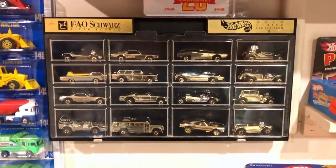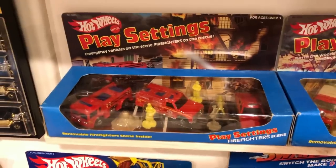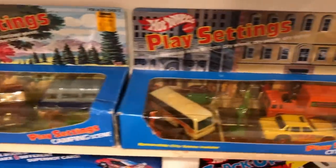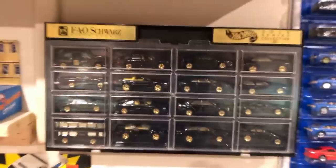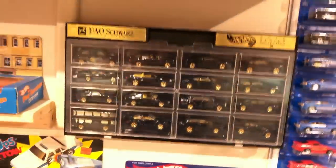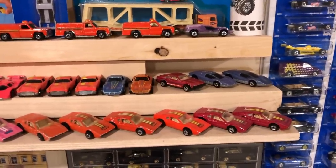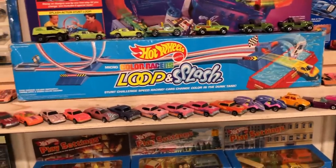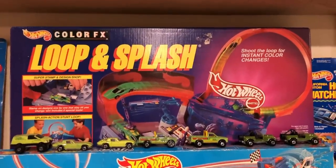FAO Schwartz Gold Series 2. There are play settings — a firefighter scene, a camping scene, and a city scene. Those are kind of hard to come by. And here is the FAO Schwartz Gold Series 3. Here are some of my color changers or color FX cars. There is a loop and splash micro track set and the full-size loop and splash track set — color FX.